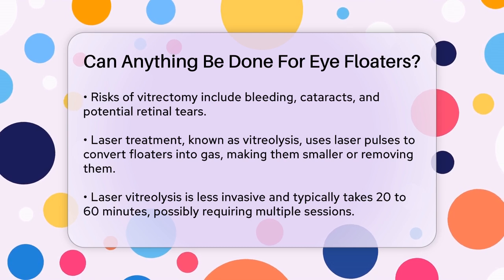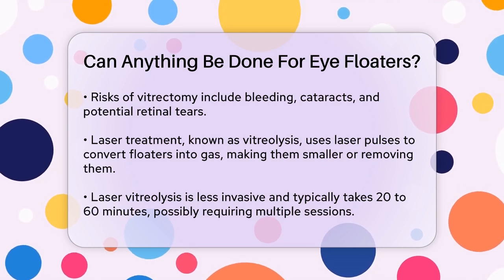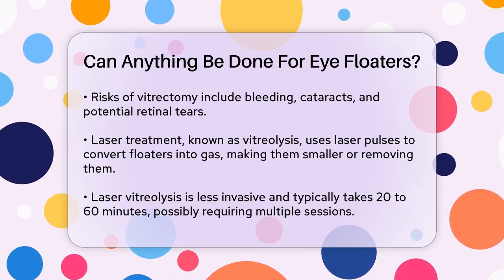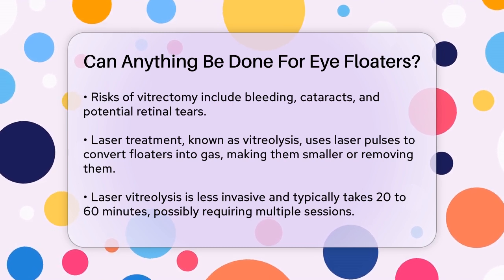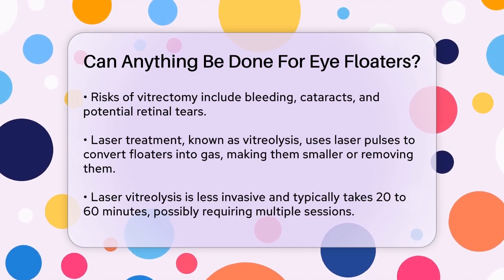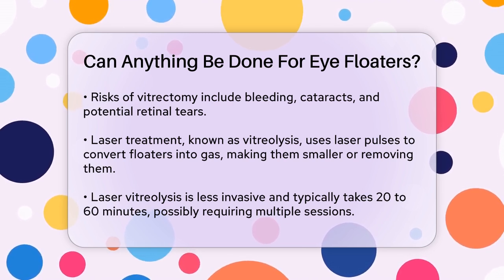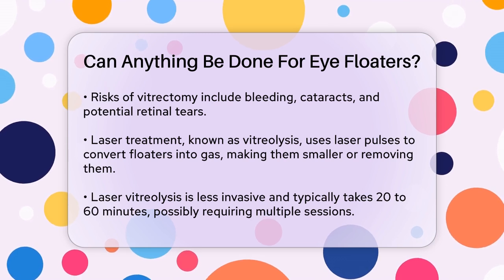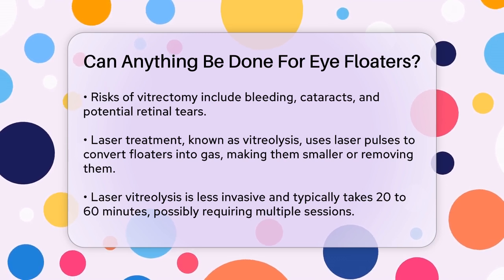Another option is laser treatment, known as vitreolysis. This procedure uses quick pulses of laser light to change the collagen in the floater into gas, making it smaller or completely removing it. This treatment usually takes 20 to 60 minutes and may require two or three sessions. The laser light is directed into your eye through a contact lens, and you can go home afterwards.